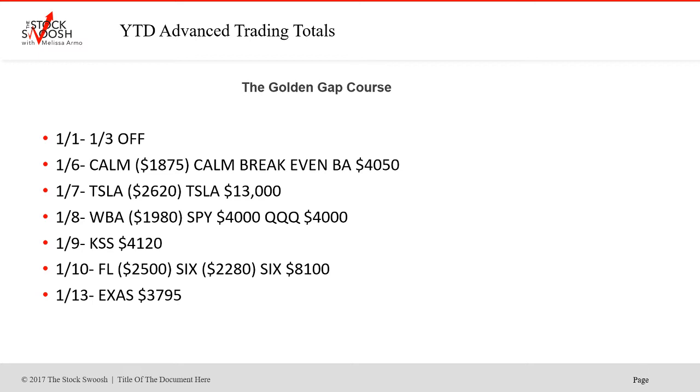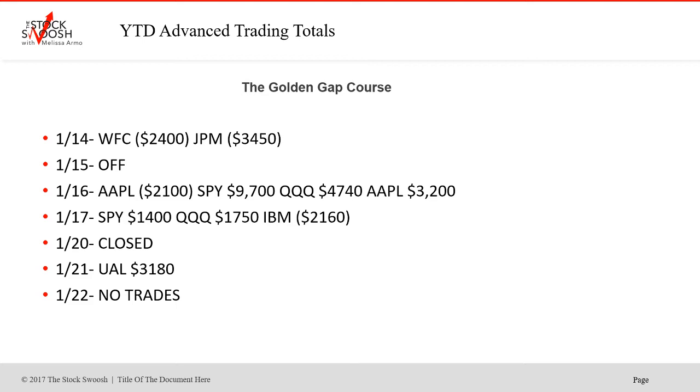EXAX was a nice winner on the 13th. Wells Fargo lost, JPMorgan Chase lost. Off on the 15th. Apple was a loser on the 16th. SPY was a winner, Q's was a winner, and Apple was a winner — all on that one day, the 16th.